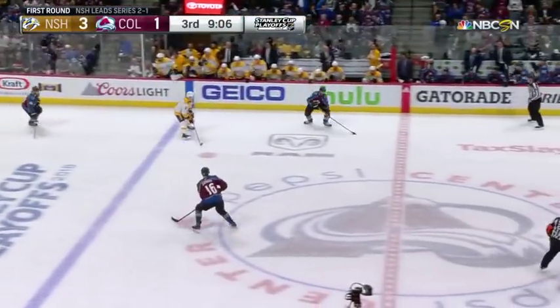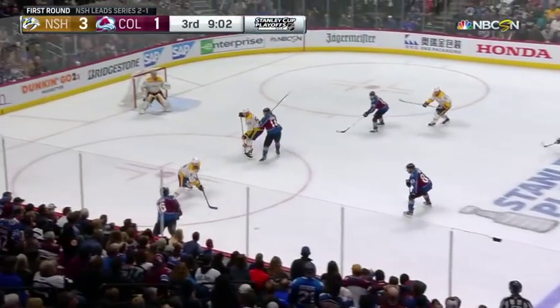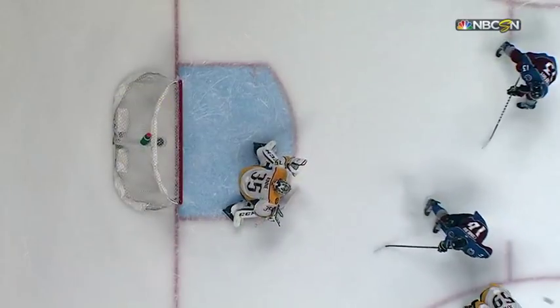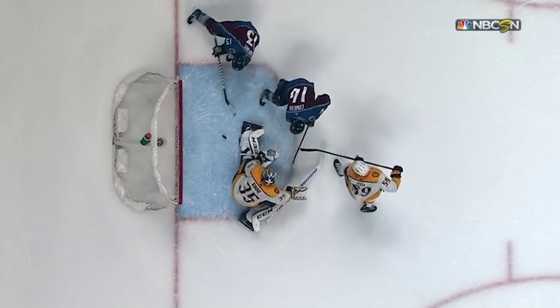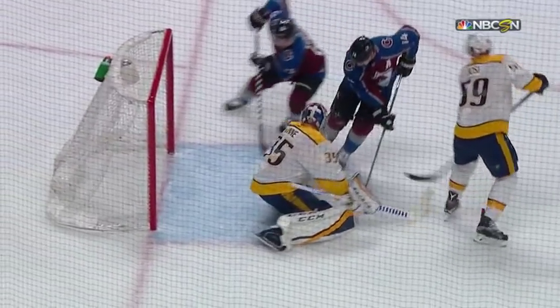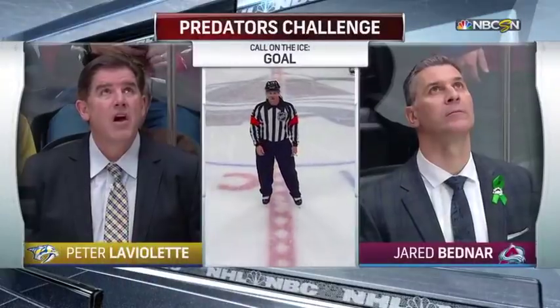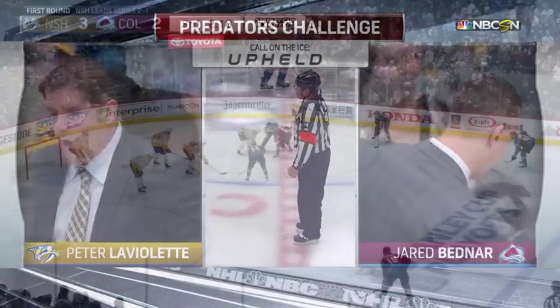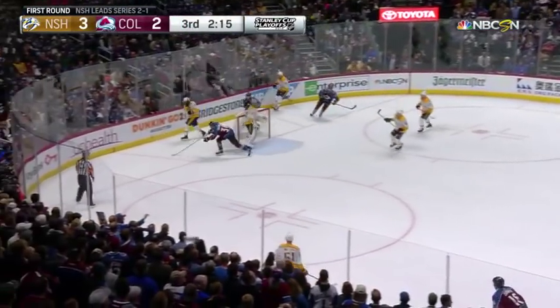What an opportunity for the Avalanche. The shot and the save by Rinne. Rebound — score, Kerfoot! Now will Peter LaViolette challenge for goaltender interference? Watch where the puck is — it's on top of the pad, but the push right there knocked it off the pad. After the coach's challenge, the call on the ice stands. 2:18 to play, face-off to the left of Rinne.